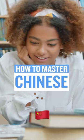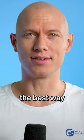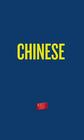If you want to become fluent in Chinese, the best way to do that is to get lots and lots of comprehensible input. The best way to make input comprehensible in Chinese is to learn Chinese characters.